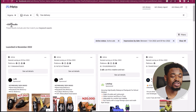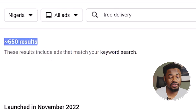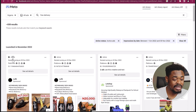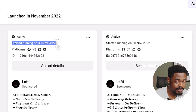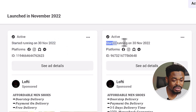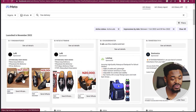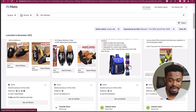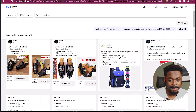The results have reduced drastically to about 650 results — before it was 6,000. You can see this ad is active right now, running on Facebook, Instagram, Audience Network, and Facebook Messenger, and it started on 30th November 2022. If you're into shoes, you can see that this shoe is really selling. You can see this bag — this person has been running this ad since November. And you can see this kid's toy.